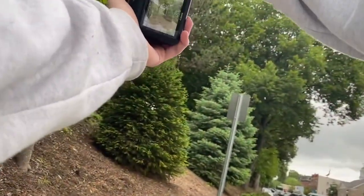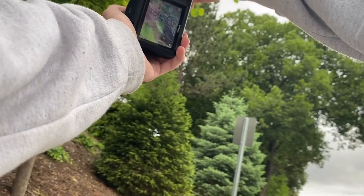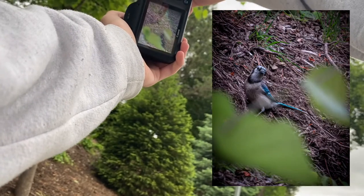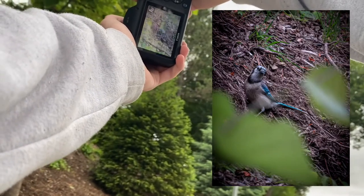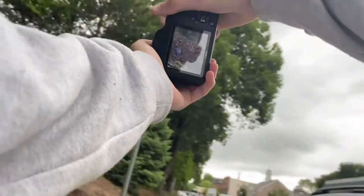Wait, stop — there's a blue jay right there. I'm gonna get it before it moves. It's moving! Oh, there's another one right there.